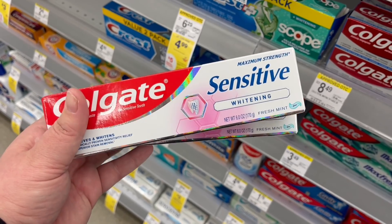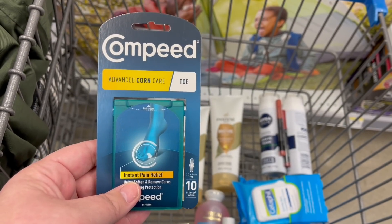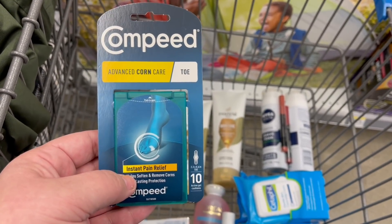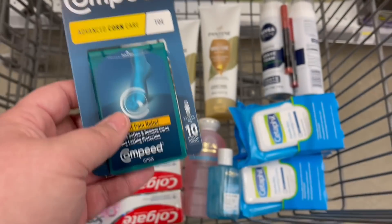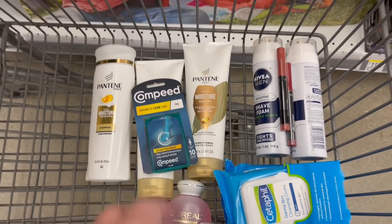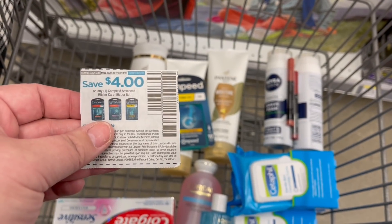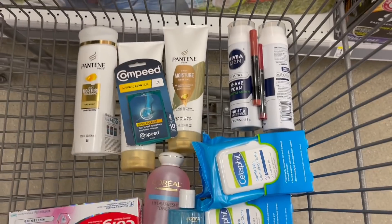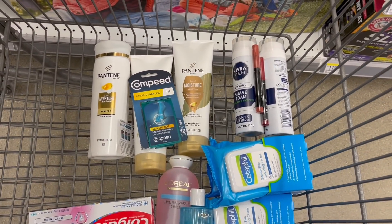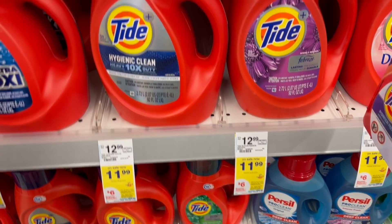Next we're grabbing something to fill in our transaction a little bit — the Compede. These are $9.99 and we have a $4 off insert coupon. Then we submit to ibotta and get back $4 there as well. That's really just to use this $4 coupon to help pay for the spend portion of our booster.